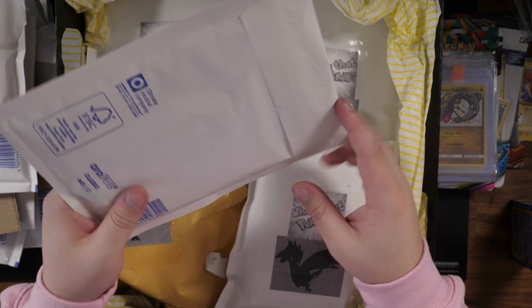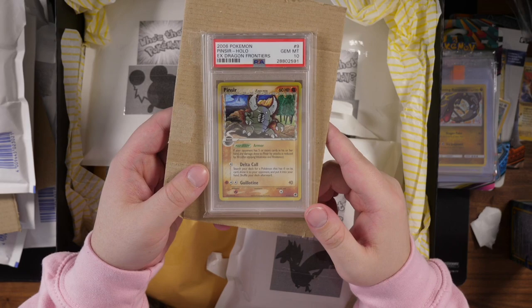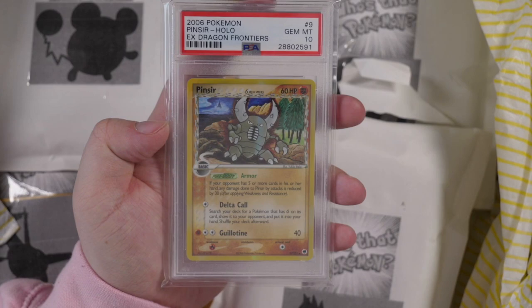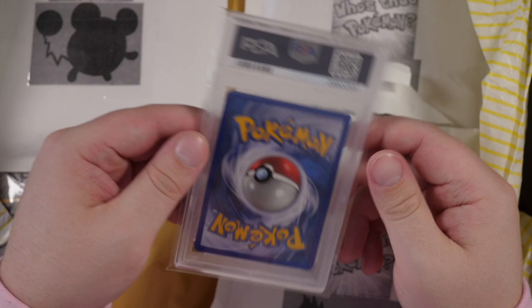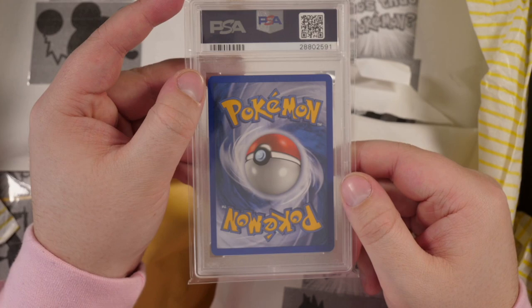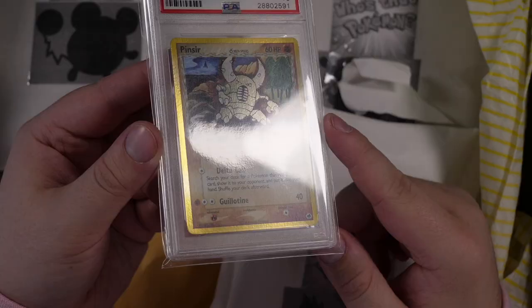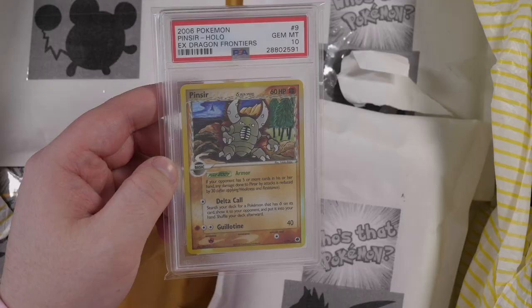Next up, we have a Wartortle package with a PSA card. Who's that Pokemon? The answer is Wartortle — and the card is a... yo! We got a Pinsir PSA 10 Holo card from EX Dragon Frontiers! Look at that, man. This is a Fighting-type Delta Species. For those who don't know, Delta Species is a range of cards that are different from their usual type — so obviously Pinsir is a Bug type, not a Fighting type, but right here this is a Fighting type. And this is a Gem Mint 10! Look at that man, perfect on the back. PSA are definitely getting more strict because I sent some cards in like that recently and they came back as 9s. But yo — Pinsir, Gem Mint 10 from the Delta Species. Absolutely awesome card, definitely going to go into my PSA collection.